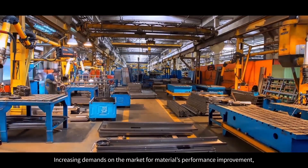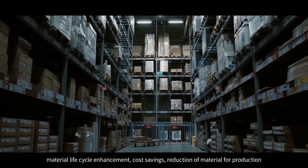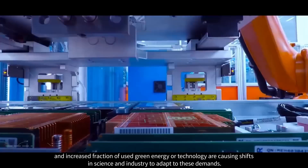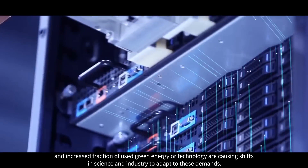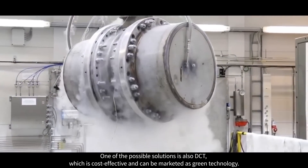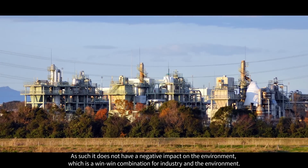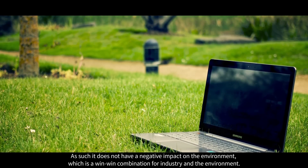Increasing demands on the market for material performance improvement, material life cycle enhancement, cost savings, reduction of material for production, and increased use of green energy are causing shifts in science and industry to adapt. One of the possible solutions is DCT, which is cost-effective and can be marketed as green technology, as it does not have a negative impact on the environment — a win-win combination for industry and the environment.